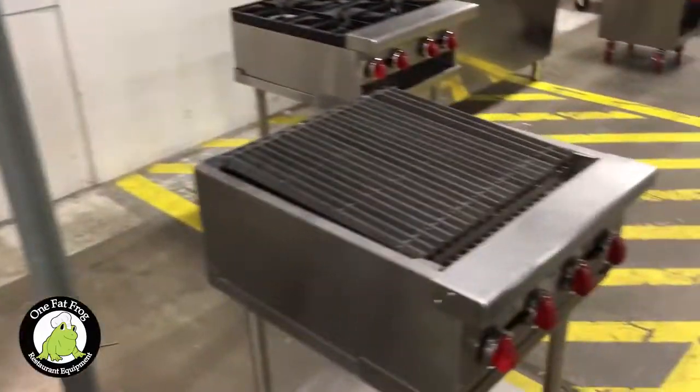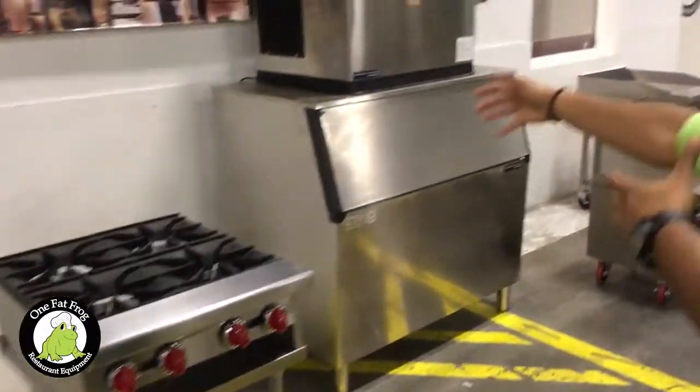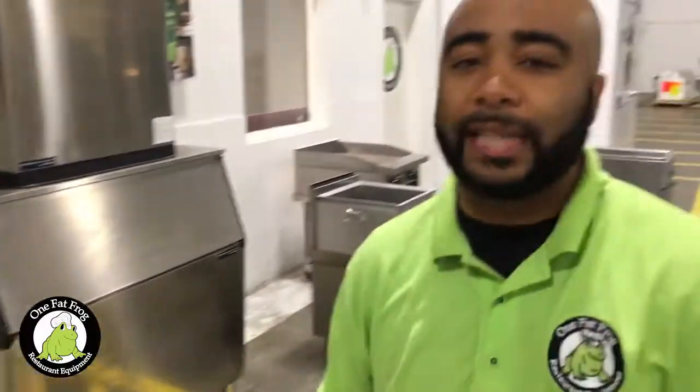Obviously if you're going to have a brick and mortar you're going to need a hotline and a hood system. We have fryers here, charbroilers, four burner countertop ranges, and most likely you may need an ice machine. All these come in different sizes — these are just a couple of models that we have on the floor.